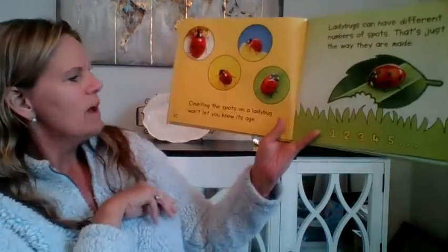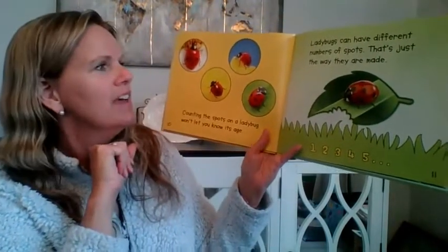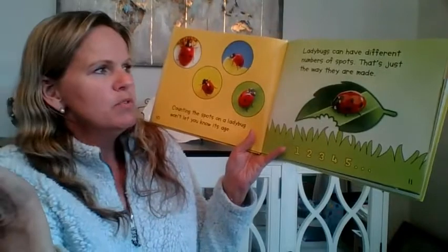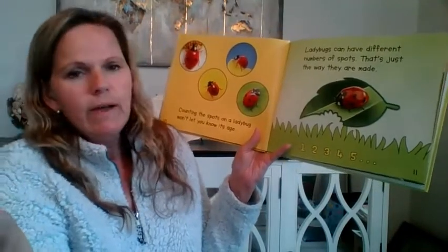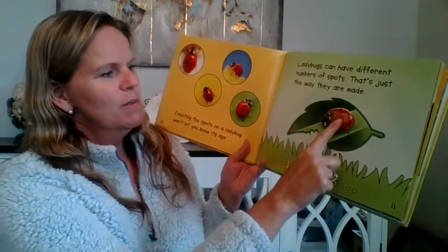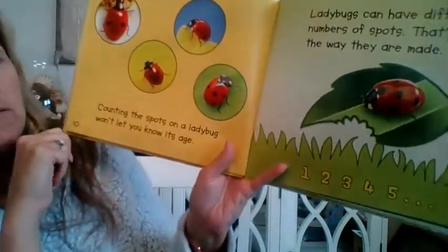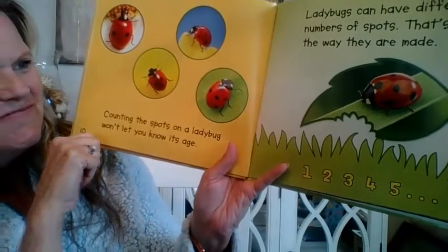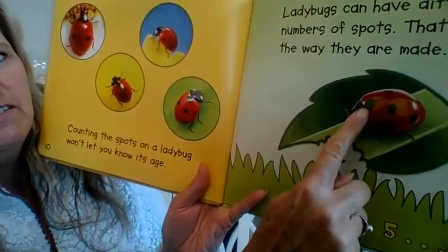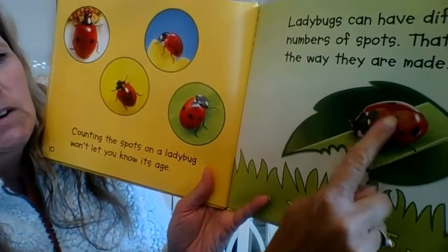Counting the spots on a ladybug won't let you know its age. Ladybugs can have different numbers of spots — that's just the way they are made. One, two, three, four, five. Did you guys count that one with me? You want to count on your screen? One, two, three, four, five.